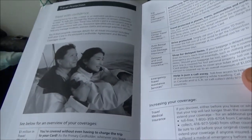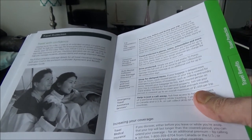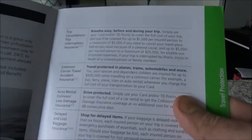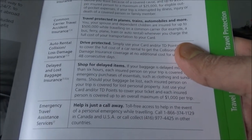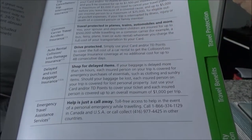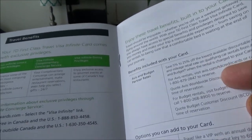It has travel medical insurance up to one million dollars, and you're covered for 21 days if you are under 65, but if you're over 65 then it's only for four days. It also has trip cancellation insurance, trip interruption insurance, travel accident insurance, auto rental and collision/loss damage insurance, delayed and lost baggage insurance, and emergency travel assistance insurance. However, it does not come with flight delay insurance.